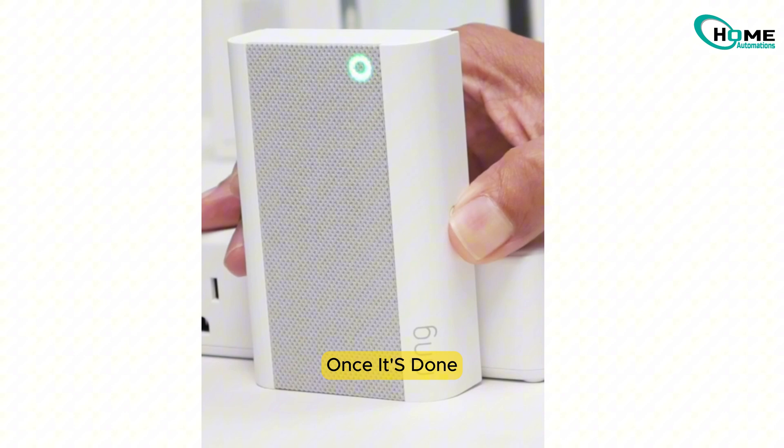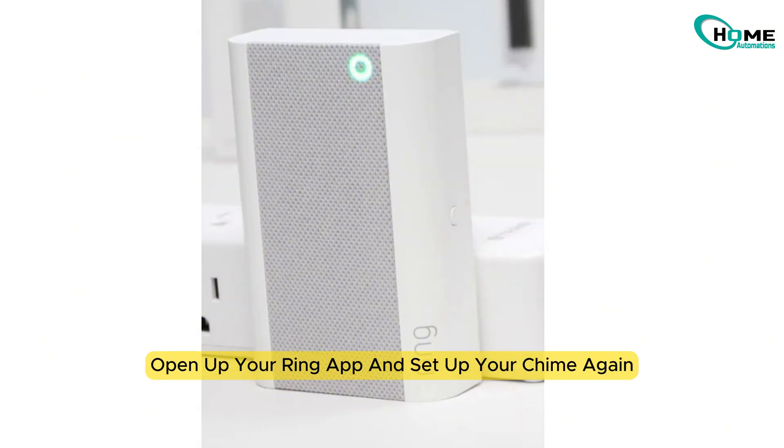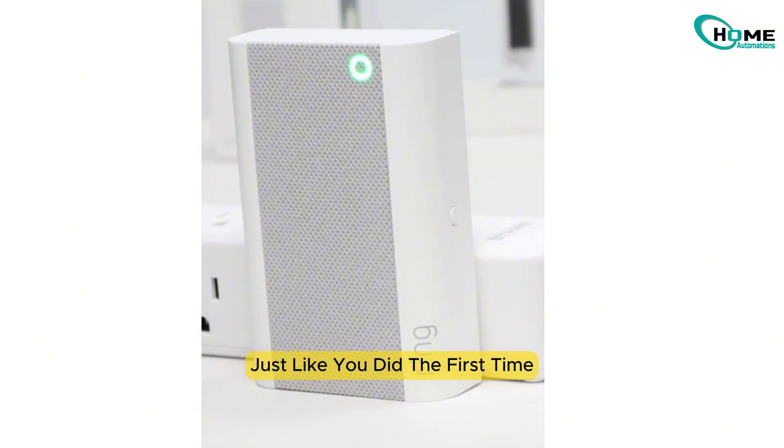That's your sign it's resetting. Once it's done, open up your Ring app and set up your chime again, just like you did the first time.